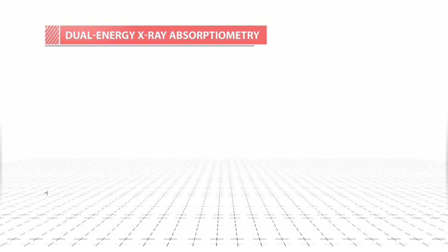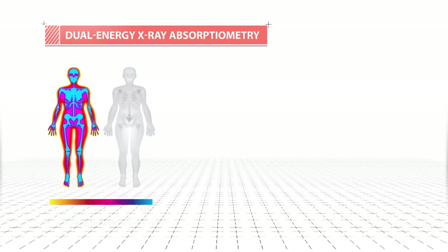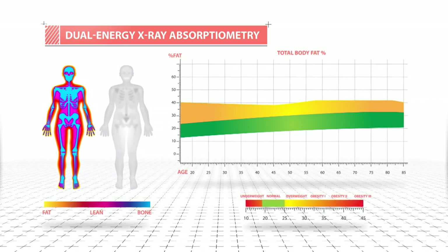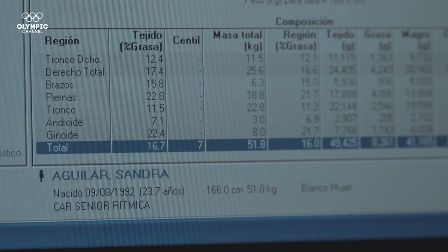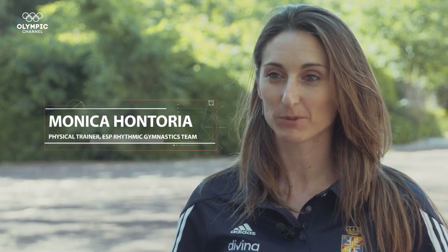The first test, called DEXA, indicates the amount of muscle, fat and water contained within the body. The advantage is that when you have data that helps you prevent an injury, it becomes crucial — it's important information.